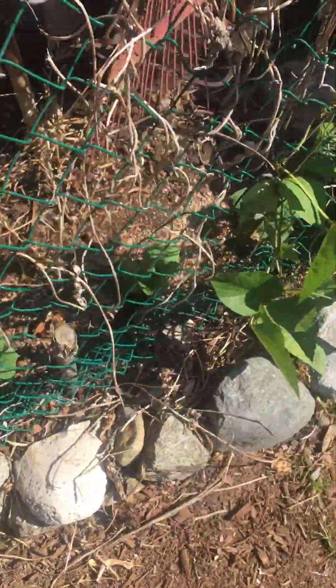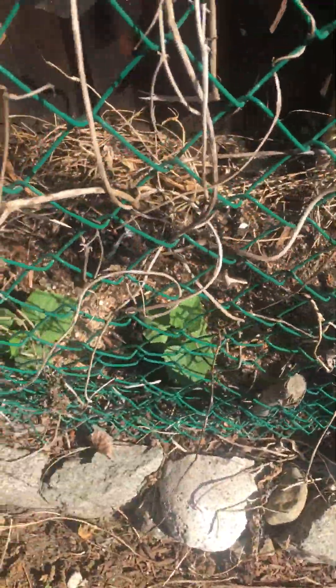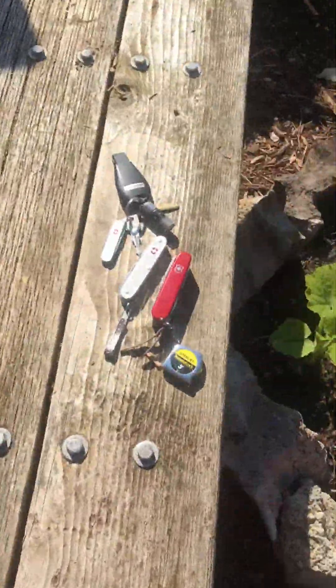Cucumbers are starting to come on, starting to kick into gear. Come on, guys. Okay, three for Thursday.